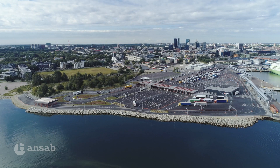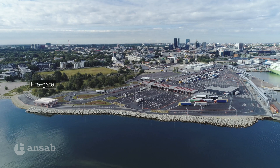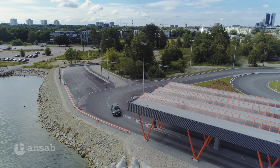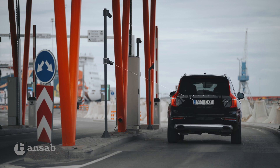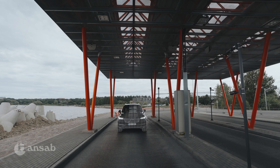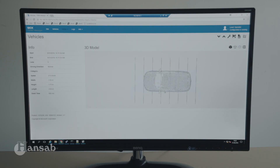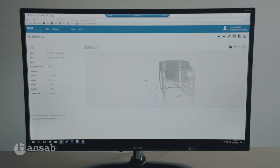SmartPort system is based on vehicle license plate recognition and consists of three elements: pre-gate, check-in and the gathering area. Pre-gate is the first area that every vehicle arriving at the port has to enter. Here we detect number plates, both front and rear, weigh and measure the vehicle's height, width, length and also take snapshots from different angles. The height and weight information is important for security and the loading process and enables placing vehicles on the ferries correctly. This information is then sent to the SmartPort management server where a decision gets made based on the data.